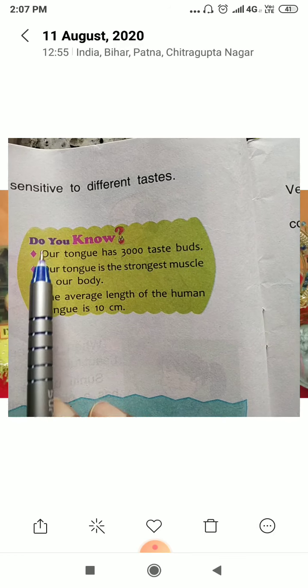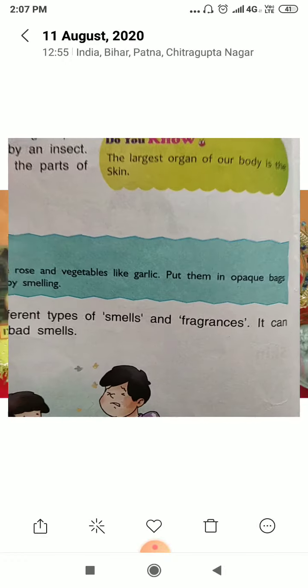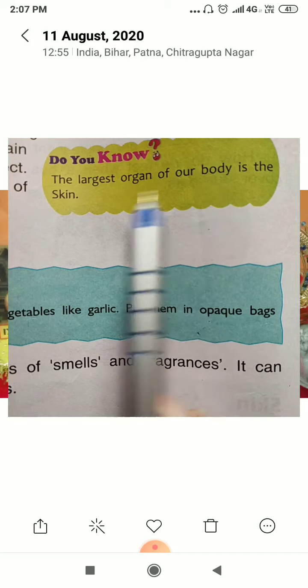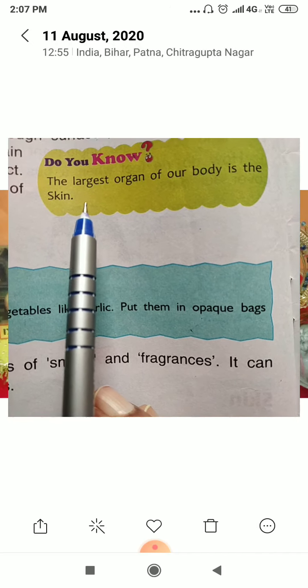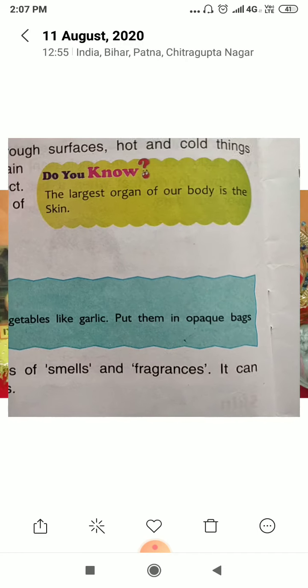You have to learn all these important points. Now move to the next page — the largest organ of our body is the skin.